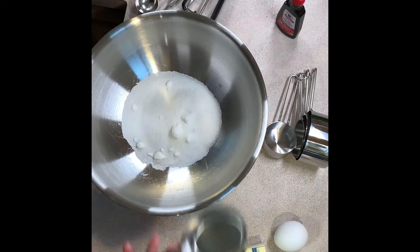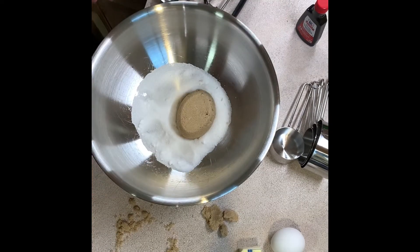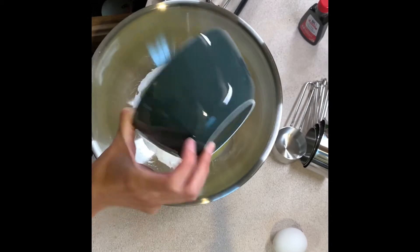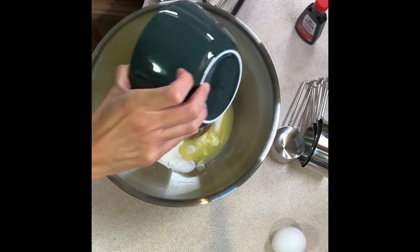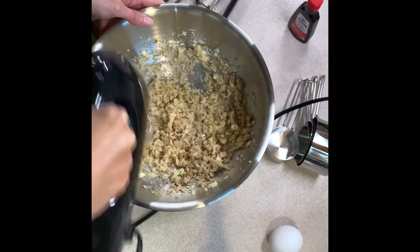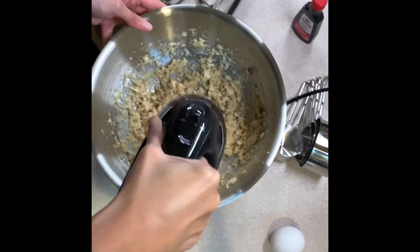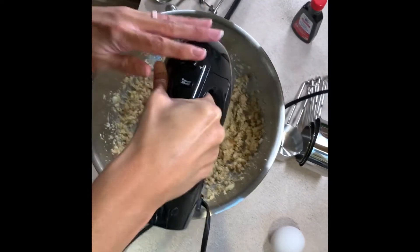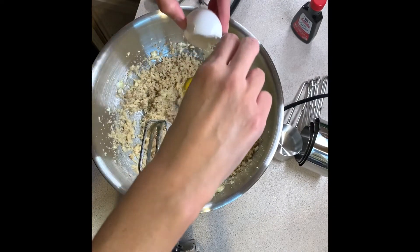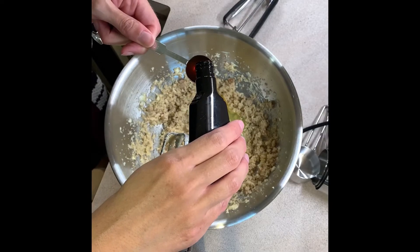In our next bowl we're going to add in some white sugar and brown sugar as well as some softened butter, and we're going to mix that with a hand mixer. Next we're going to add the egg and vanilla into this mixture and then continue to beat that for about one minute.